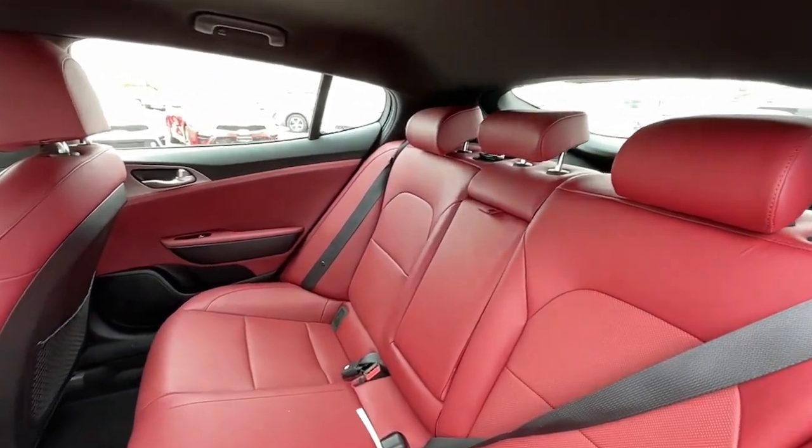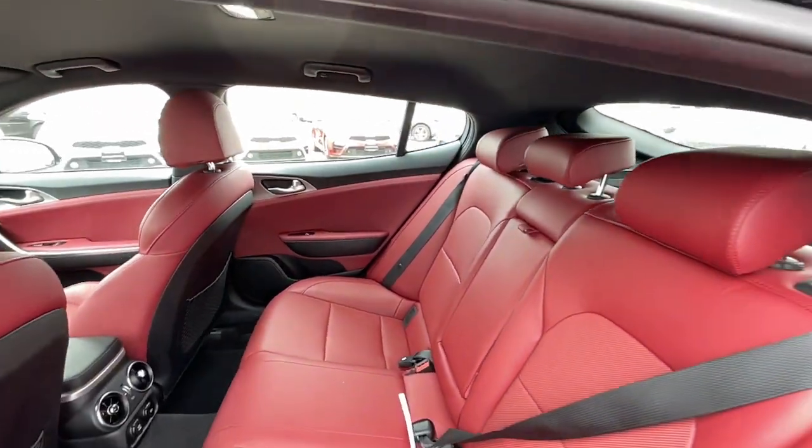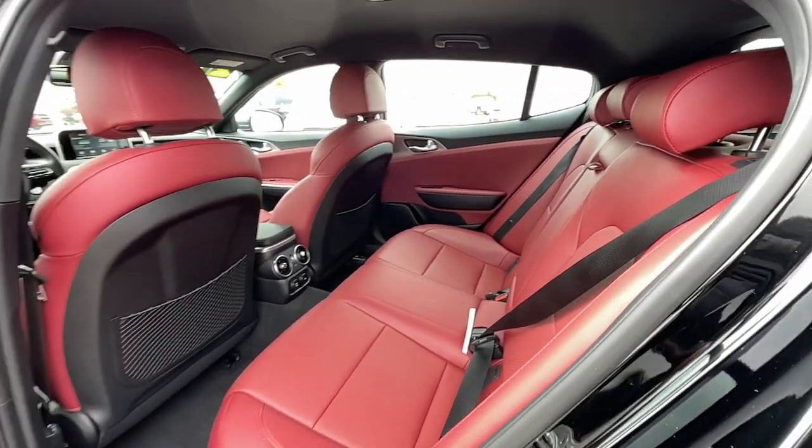Feel all your senses come alive in this exceptional Stinger. Treat yourself to a test drive today. Our staff will toss you the keys and give you an outstanding customer experience.